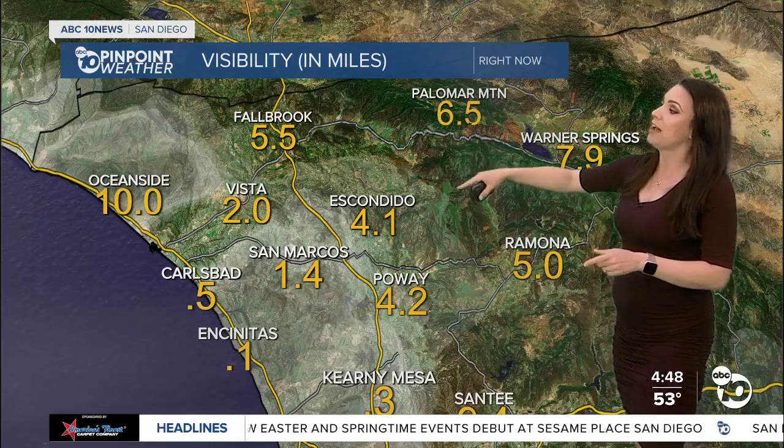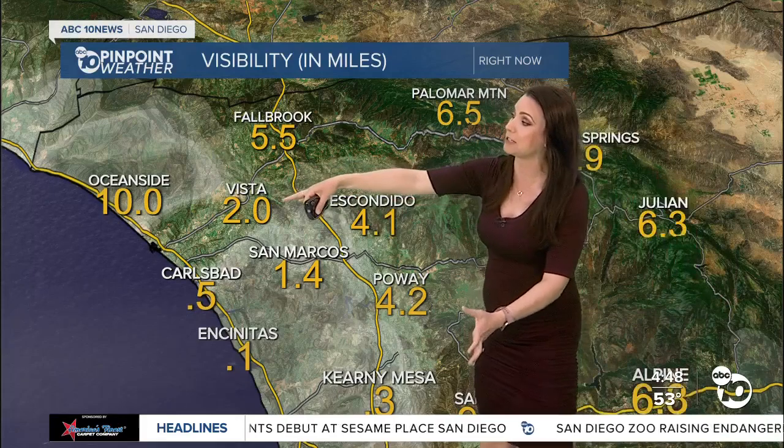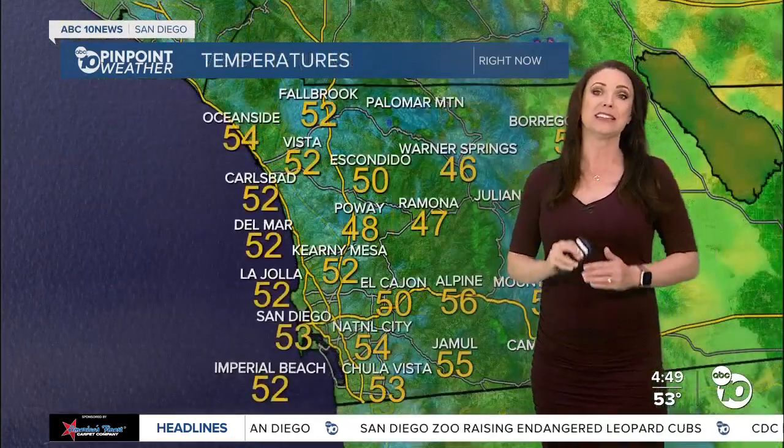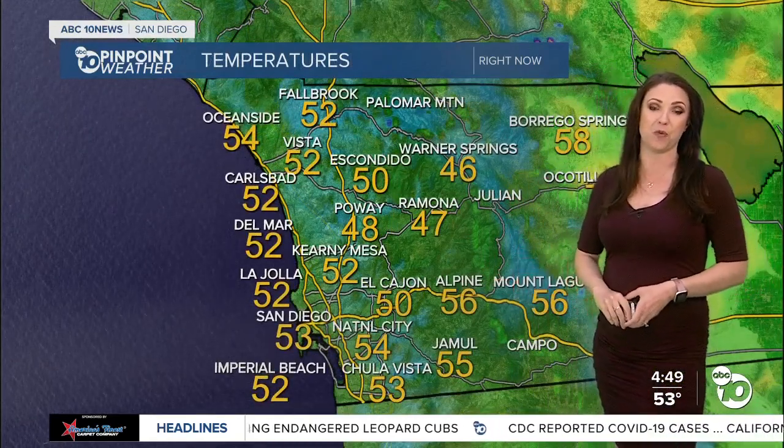And then you go farther north — Escondido — there is some fog that is a little bit worse than what's showing up right there. I expect to see this fog move farther inland as we head through the morning hours. So leave time for travel today and tomorrow. Expecting to see some areas of fog again tomorrow morning.